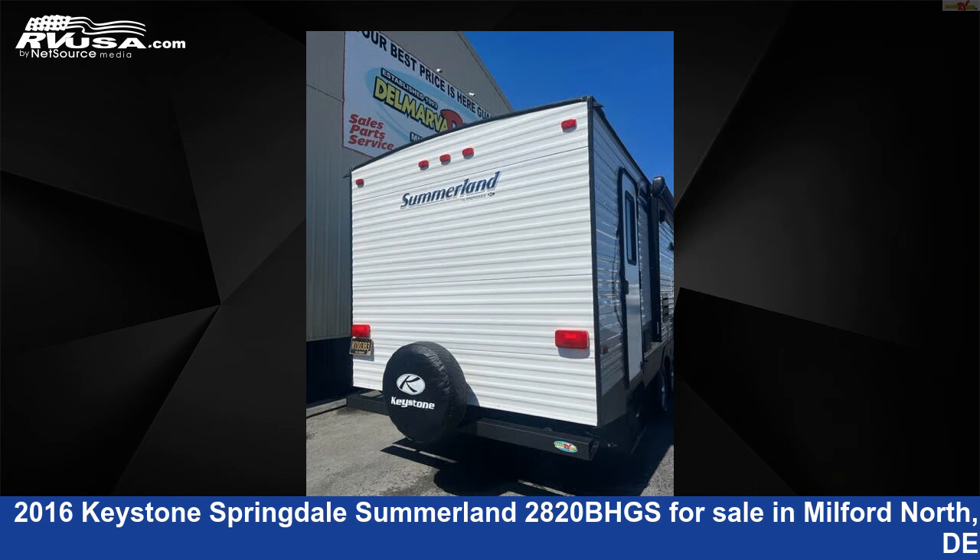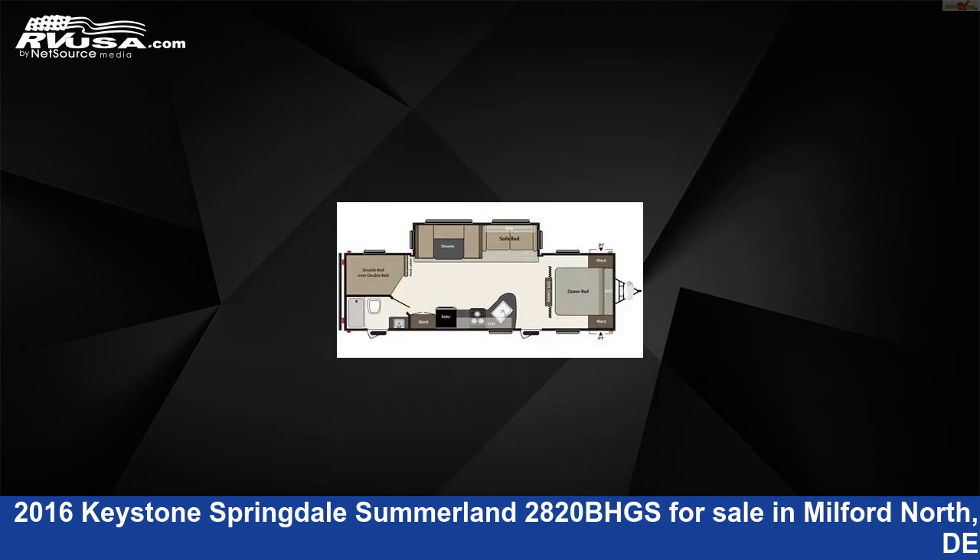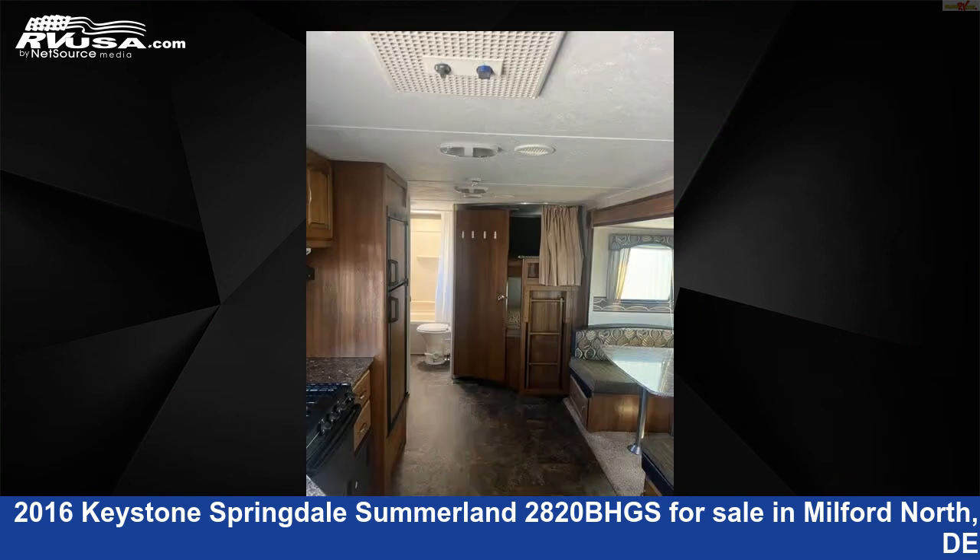This used Keystone is 32 feet 1 inch in length and features one slide-out, sleeps 10, air conditioning, CO detector, leveling jacks, stove top burner, water heater, oven, smoke detector, and slide-out.